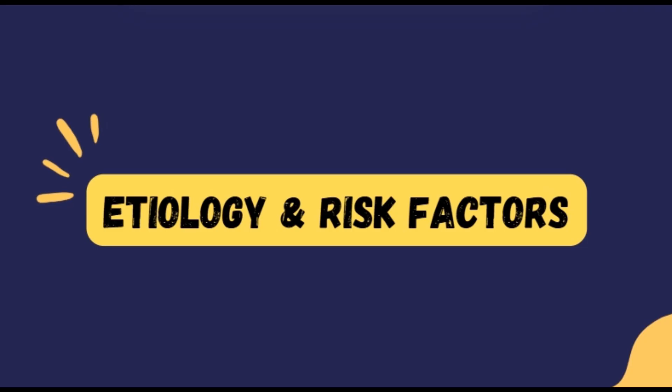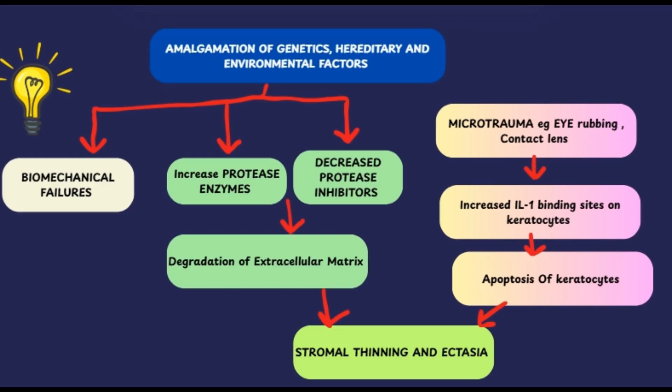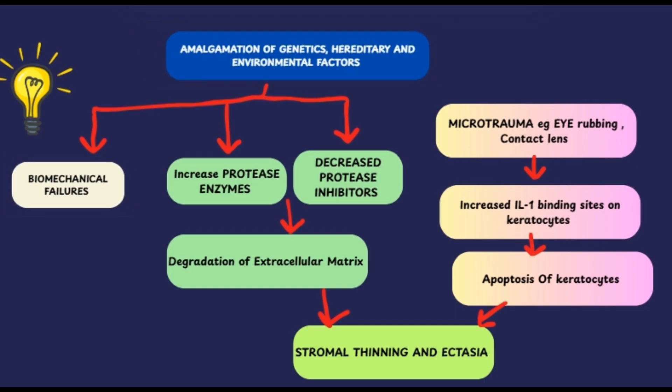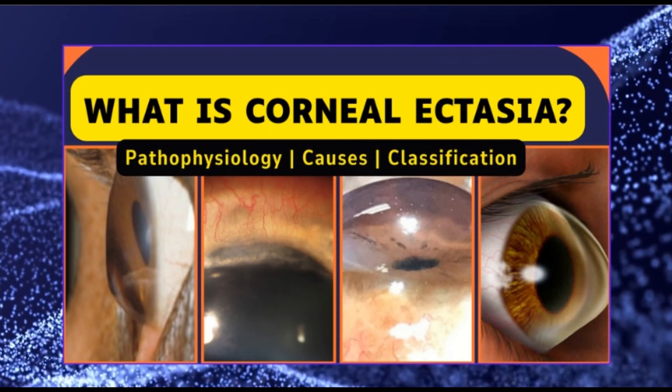Now let's talk about the etiology and risk factors of keratoconus. In our previous video, we explored the intricate pathophysiology of corneal ectasias, diving deep into the complex interplay of genetic predisposition, hereditary pattern, environmental influences, and biomechanical failure. The very same principles are at play in keratoconus as well, so if you haven't already watched that video, I strongly recommend checking it out.